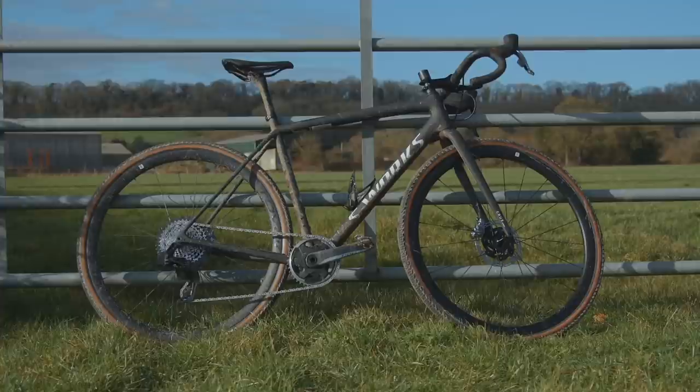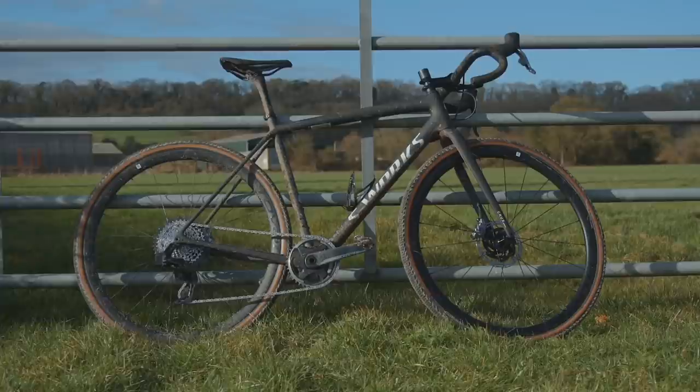It's worth pointing out that aside from the bottom bracket cage mount, you haven't really got specific places for bags. It's also one of the stiffer gravel bikes on the market, so it doesn't provide the plushest ride. If you're interested, I'd look at the Comp model — it's going to be just as much fun at a fraction of the price.